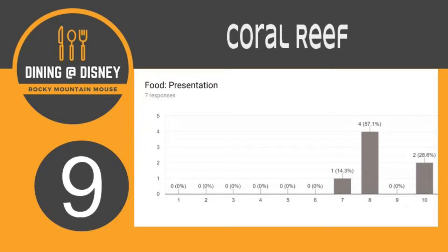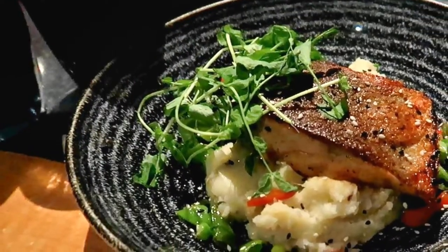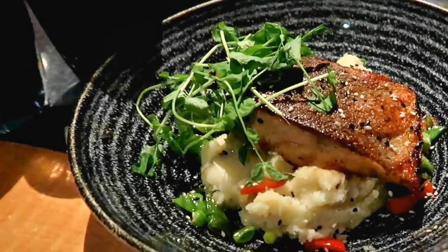The first score that we have is food presentation, where we scored it at a 9, which is odd because nobody actually gave it a score of 9. But we hovered around it and it got a 9. Let's talk about the food presentation. I personally thought it was great. I had salmon again — this was my second dish of our trip.